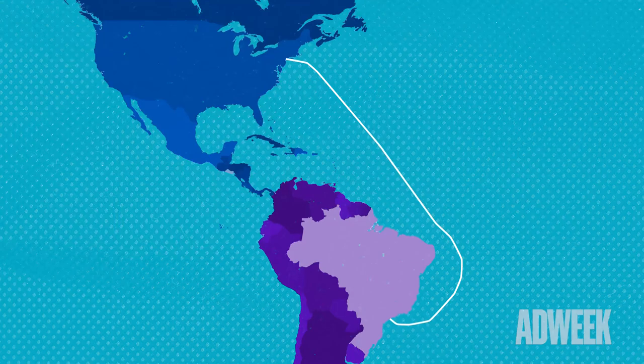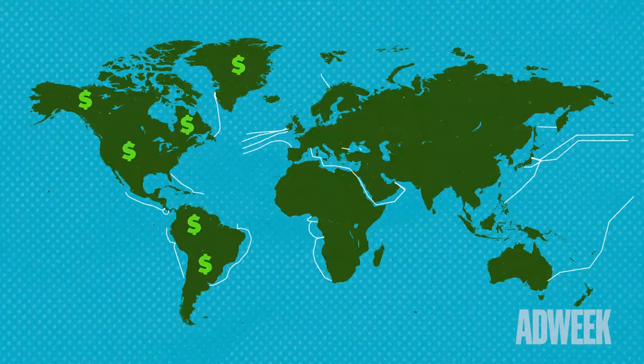Well, I think it surprises a lot of people, but more than 98% of global communications is traveled on submarine fiber optic cables around the world. Most of them are inherently transoceanic, so they are connecting continents, connecting countries, connecting markets.